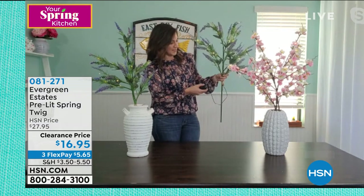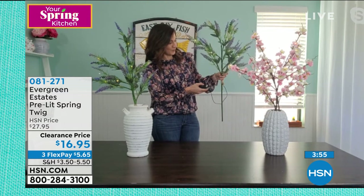Here's the battery box — it just takes three double-A batteries. Evergreen Estates uses the very latest battery technology, so these batteries will last upwards of 700 hours. They're also all on timers — a six-hour timer. You can cycle through: lights off, steady on, glisten, waterfall, fast waterfall, and waves.